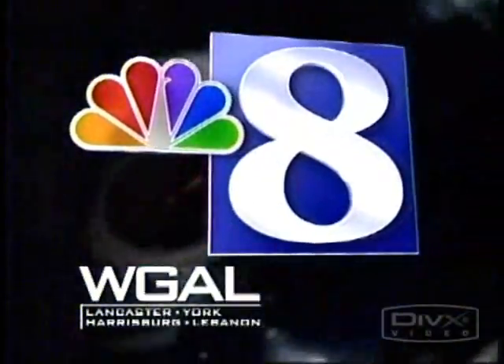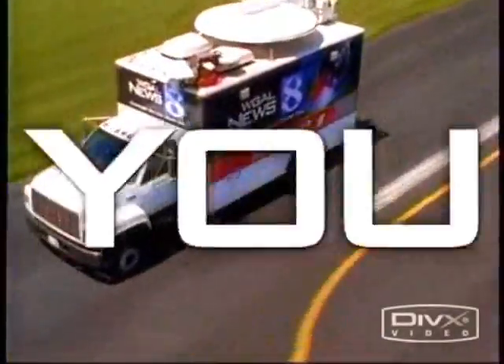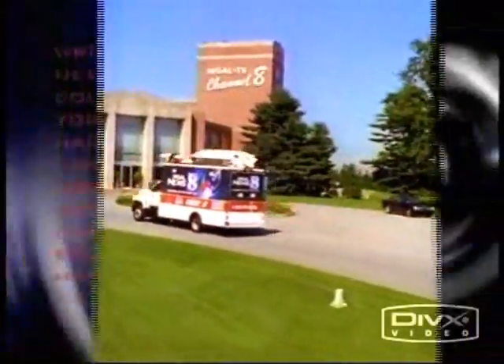You're watching WGAL 8. Coverage you can count on continues. From the home of Super Doppler 8, this is News 8 at 6.